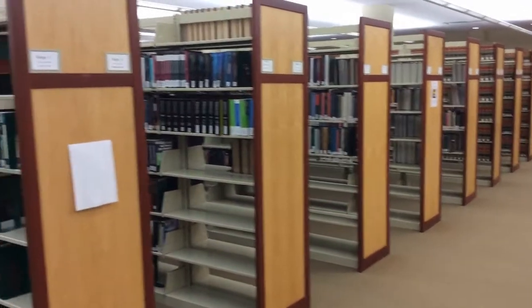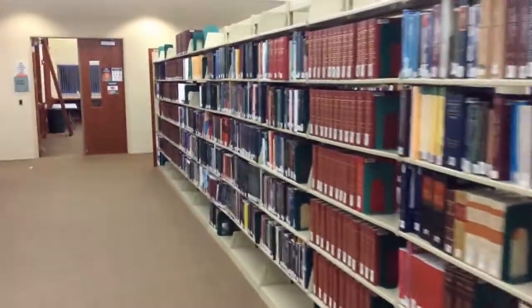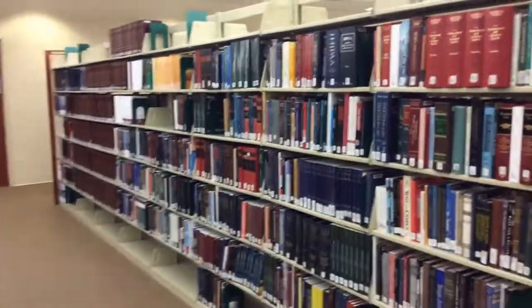On the fourth floor of the library is the general collection. Included in the general collection are books on a wide variety of topics, including education, health, and art law.